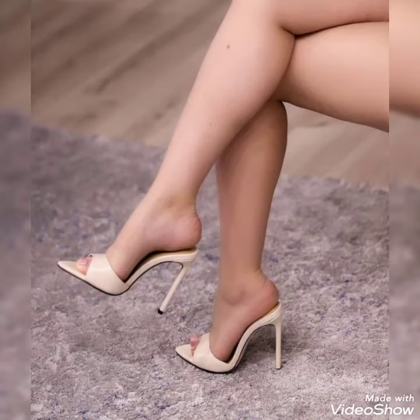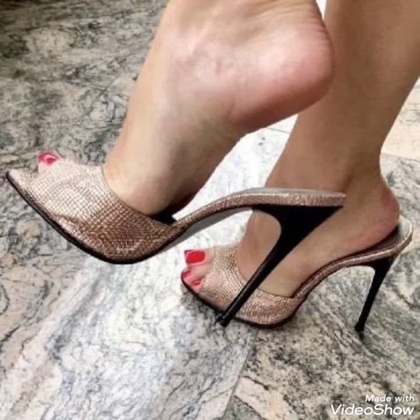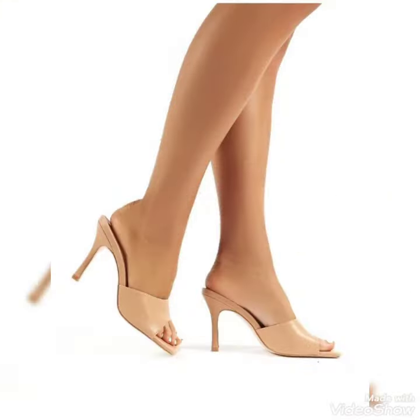Hello friends, welcome back to my YouTube channel, Trendy Fashion. Today my video is about the most stunning and very elegant design of high-heeled silk samples.